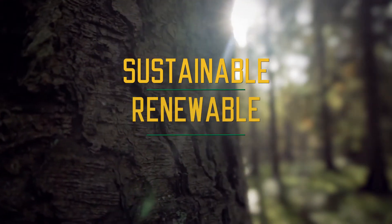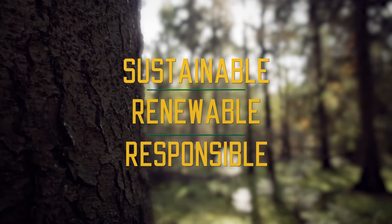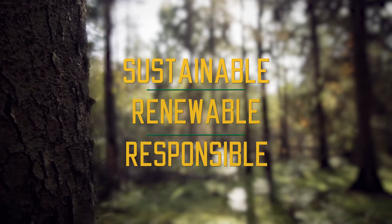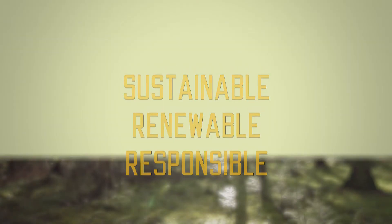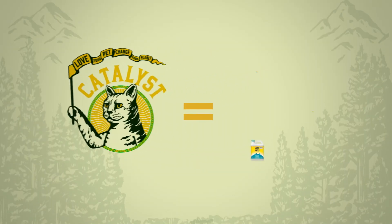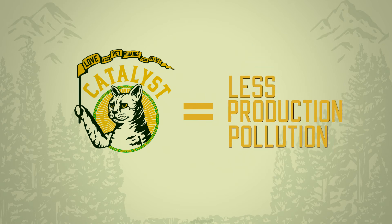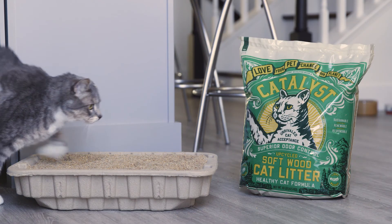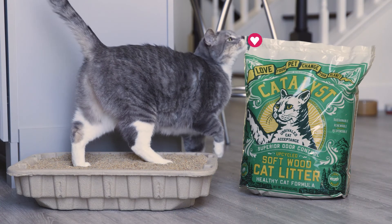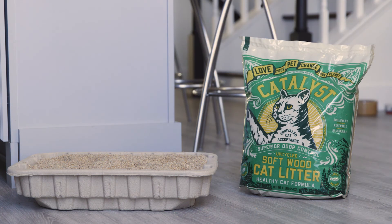Sustainable, renewable, responsible. Catalyst captures clean, unused pine tree fiber from sawmills and transforms it into our top-performing Catalyst litter. Our upcycled natural wood litter does three times the work of clay litters per pound, reducing production and transportation pollution. Catalyst shines in all the ways a great litter should, so you can give your cat the best while doing your best for the planet.